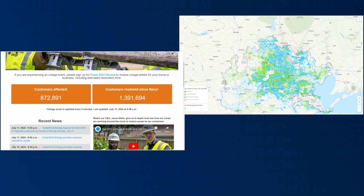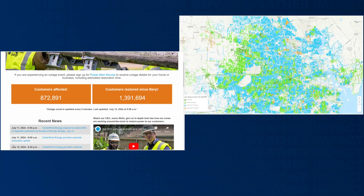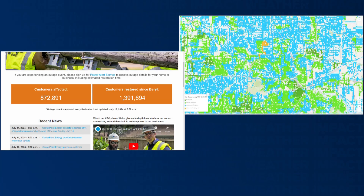CenterPoint is working around the clock to restore power to the more than 800,000 customers still in the dark. CenterPoint did add a restoration map to its website, so you can estimate when your power is coming back on.